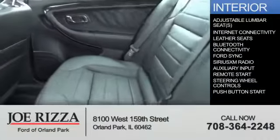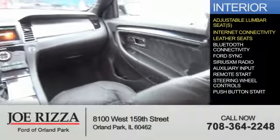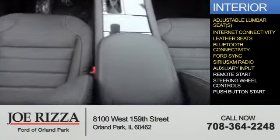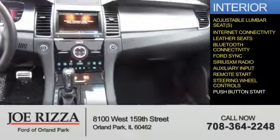Inside you'll find adjustable lumbar seats, internet connectivity, leather seats, Bluetooth connectivity, Ford Sync voice activation, Sirius XM satellite radio, an auxiliary input, remote start, steering wheel controls, and push button start.